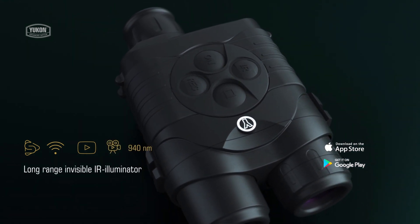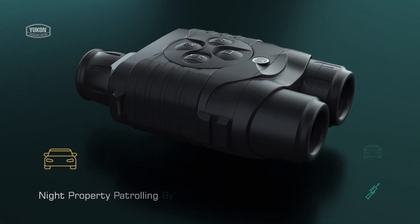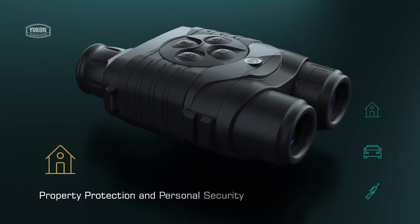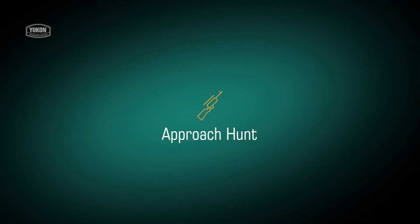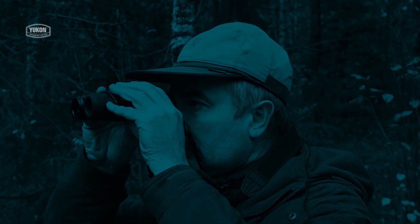The Yukon Signal RT is useful for a variety of activities such as night hunting, wildlife observation, anti-poaching patrols, and perimeter security. Night hunting is an exciting and productive sport.